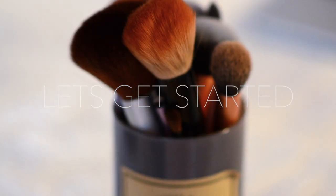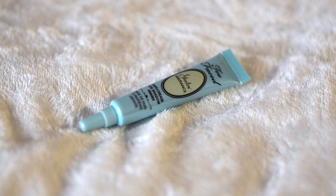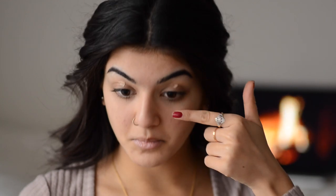Alright guys, let's get started. First I'm just going to pull back any hair from my face and clip it away. Then I'm going to use my lip balm all over my lips so by the time we get to it, it'll be completely moisturized. I'm going to go in with my Too Faced Shadow Insurance Eye Primer and place that all over my eyelids. This will help ensure that the pigments stay on longer and are more vibrant than without the eyeshadow primer.